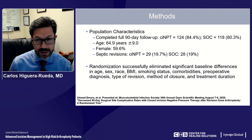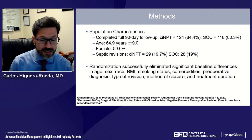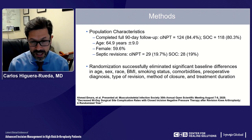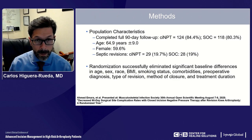Our population characteristics at 90-day follow-up included approximately 124 patients in the study group and 118 in the control group. Average age was about 65 years, the majority — 60% — were female, and about 20% equally in both groups were septic revisions. The randomization was successful in eliminating any significant baseline differences in demographics, BMI, smoking status, comorbidities, preoperative diagnosis, type of revision, method of closure, and treatment duration.